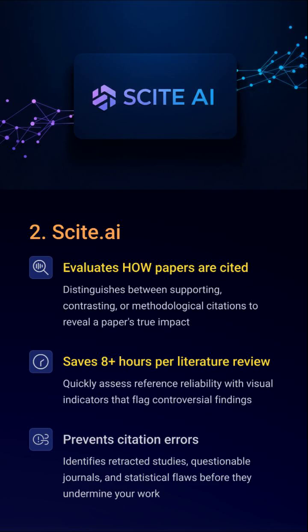Let's be real. How many of us check how a paper is cited? Scite does it in seconds. It flags whether a citation supports, contradicts, or just mentions a study. It also sniffs out retracted studies, dodgy journals, and statistical red flags before they ruin your thesis.